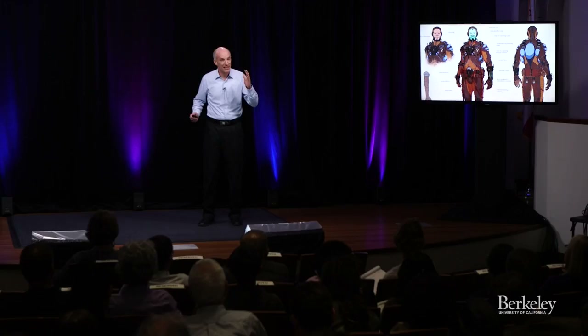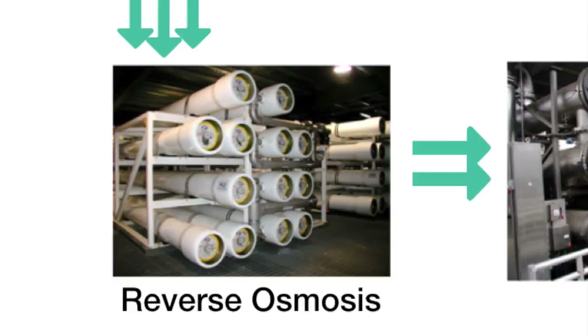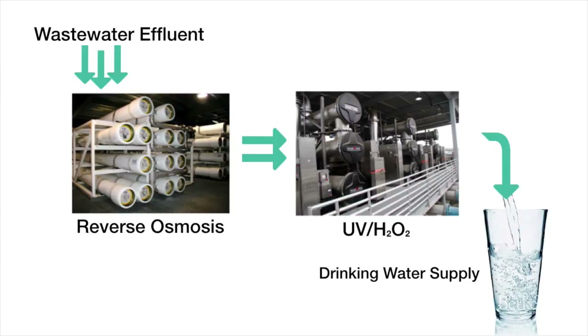When I pondered this question for a while, I realized that in some ways, we're already doing it. By passing water through reverse osmosis membranes, adding a small amount of hydrogen peroxide and exposing it to ultraviolet light, engineers in Orange County, California had been turning what used to be considered useless wastewater into drinking water for over 25 years.